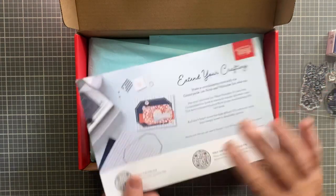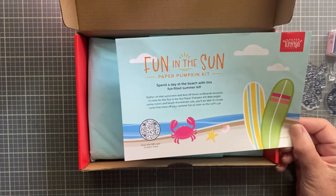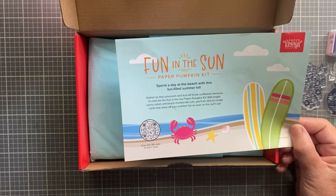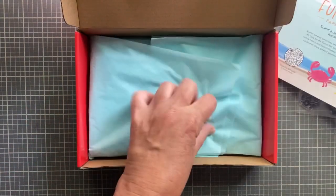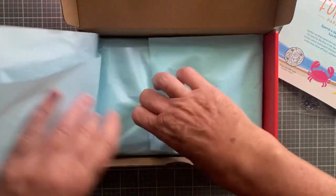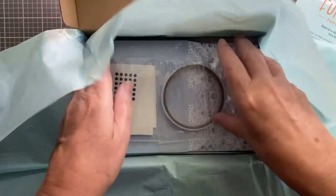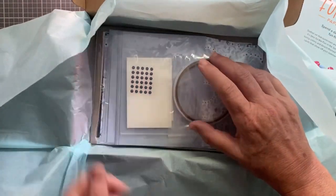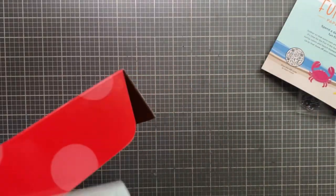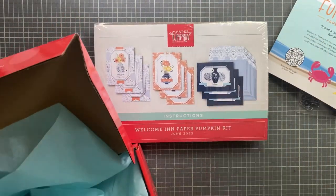I do like this Countryside Suite but I don't think I'm purchasing it. Fun in the Sun is next month's Paper Pumpkin - spend a day at the beach with this fun-filled summer kit, so that may be the one. I get this every month and make a card with you. I love this paper, though I have so many Paper Pumpkins.